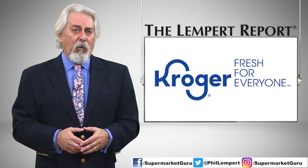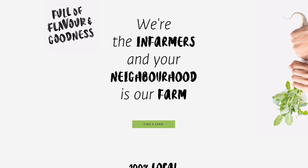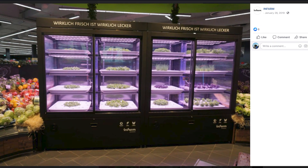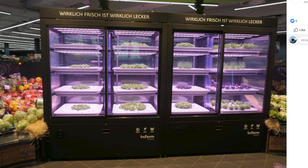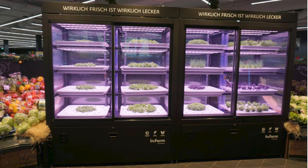Kroger has teamed up with infarm, the six-year-old startup based in Germany, to install modular vertical farms. In these mini farms, which use a hydroponic farming method, nine varieties of lettuces and herbs are stacked in rows and grown in nutrient-rich water until they're mature enough to be sold to customers.